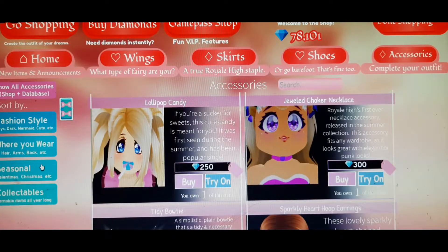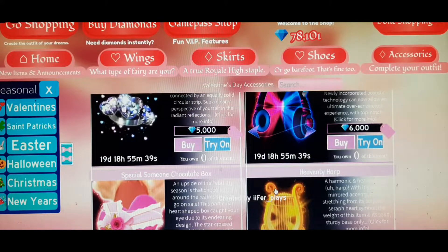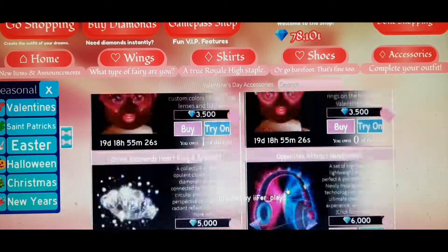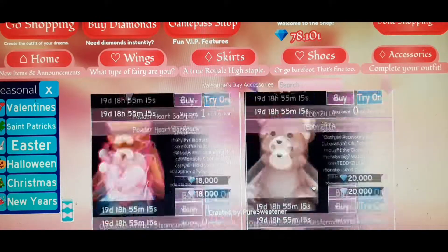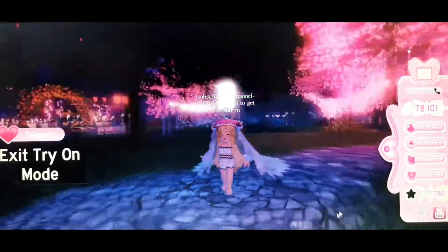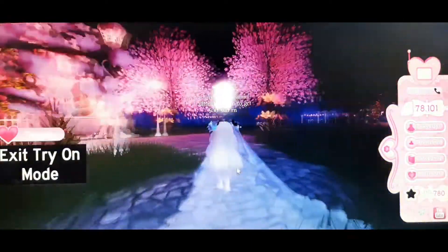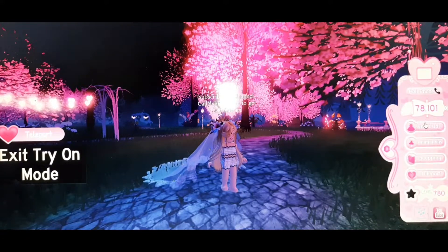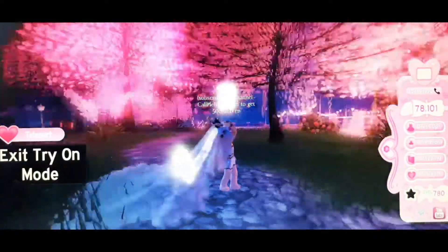Now let's move on to accessories. Going to the accessories section, the first thing you should buy is the veil, because it has a lot of toggles. Let me remove my hat to show you — the veil looks so cute and goes really well with other items. You can even layer it with an older veil, which is a really cool styling hack.